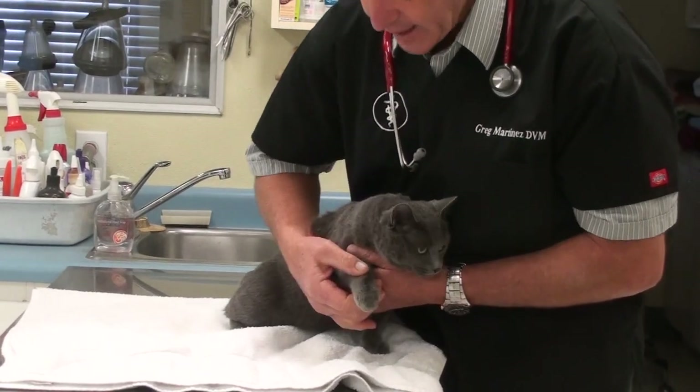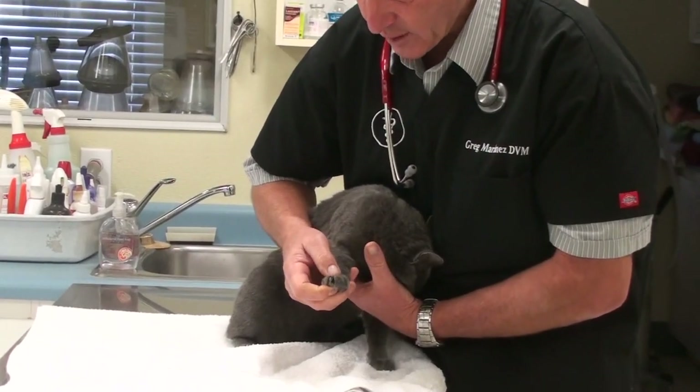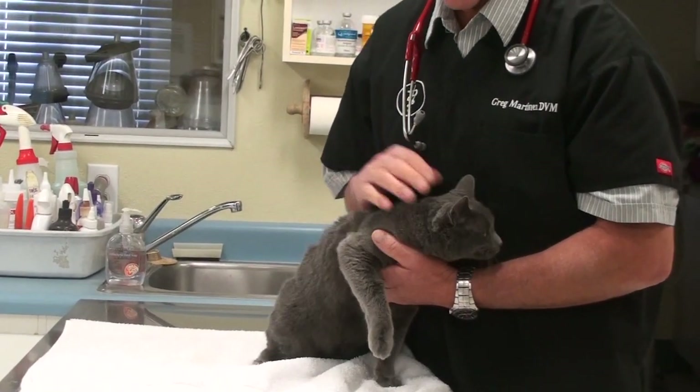If it's not that, then you can look at the toes. Whenever there's a painful foot, you always start at the bottom. Be really careful with cats because they'll bite you in a heartbeat and scratch.